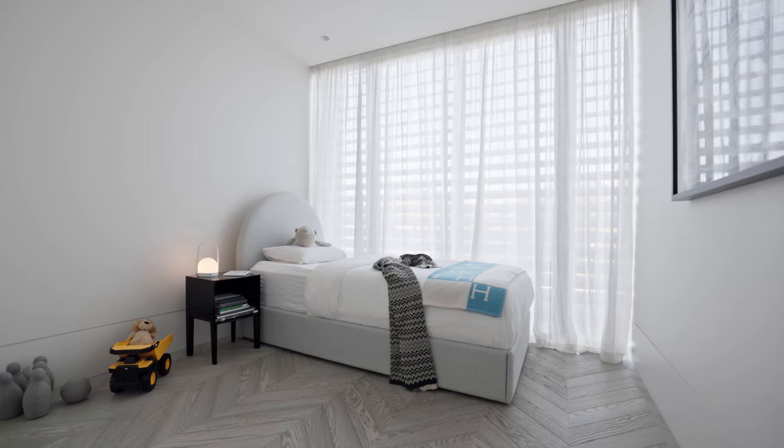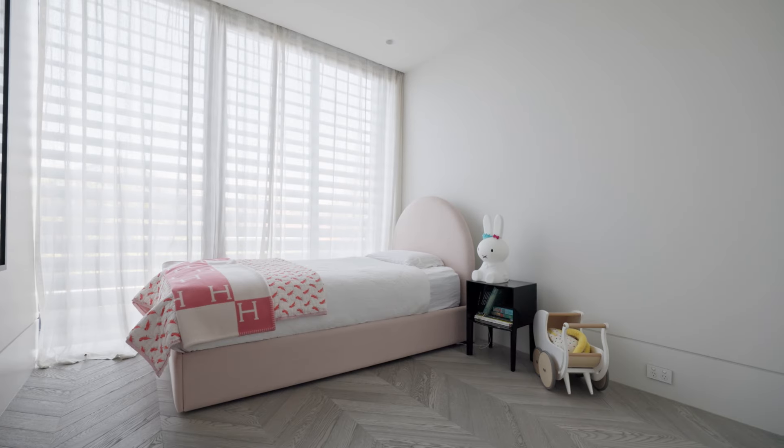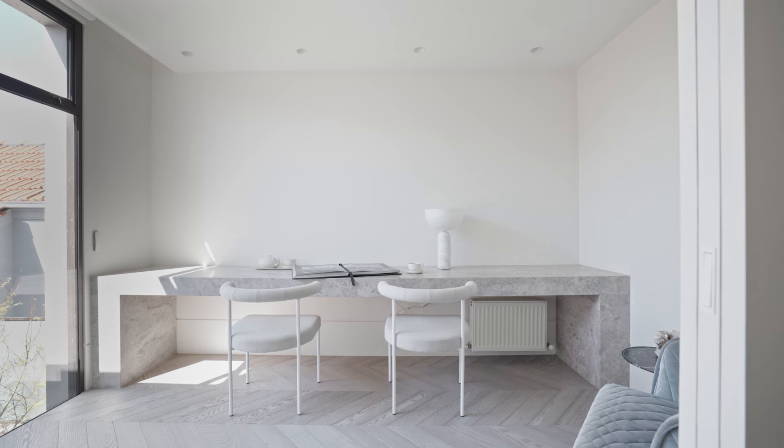Our original brief for upstairs was to have two bedrooms, a study, a bathroom and a playroom. But the playroom is really a multifunctional space.